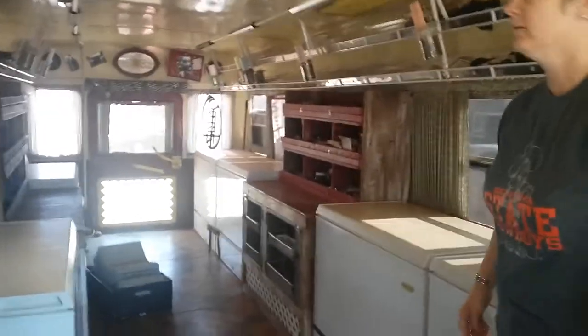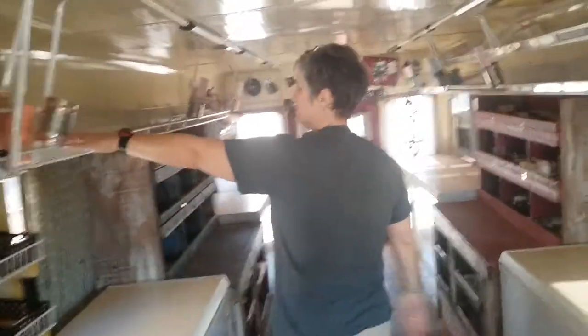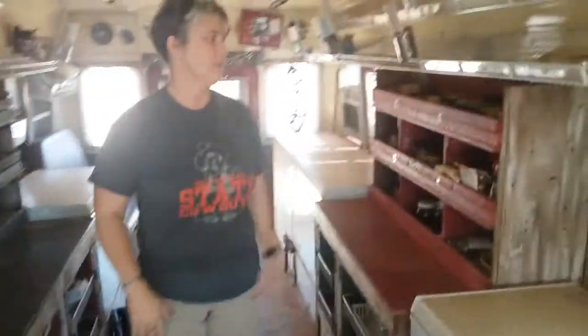Well look at this — she took the same idea I did and put racks on top. I love that. I didn't slope mine though. For her, breads and stuff will go here, and veggies and things so you can display it.